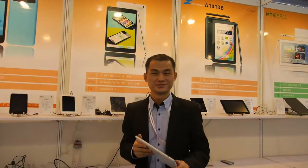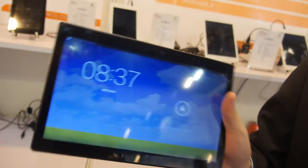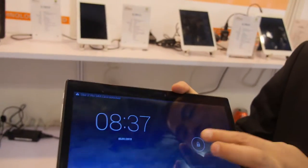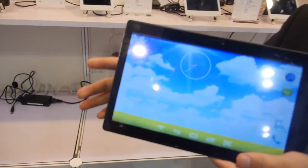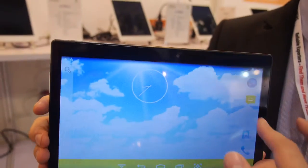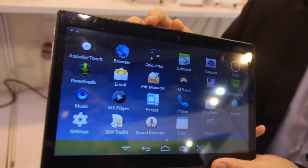We're here at Steed. This is our new tablet based on MTK solutions — a new 10-inch 3G tablet.